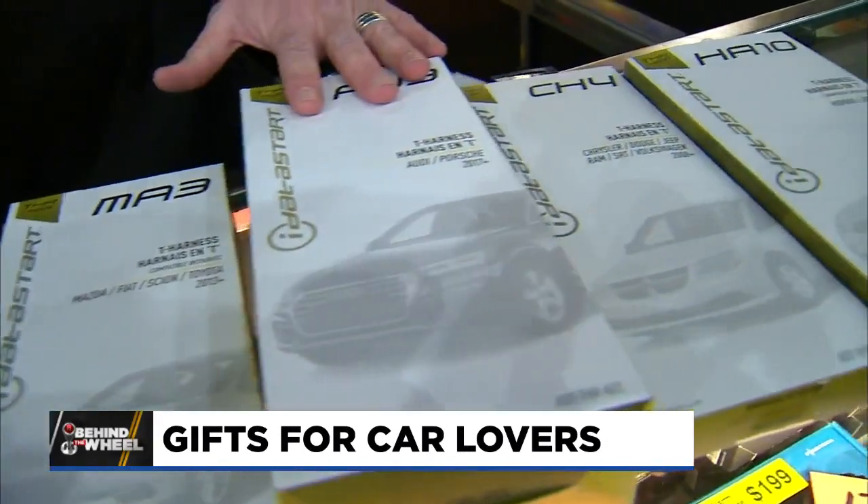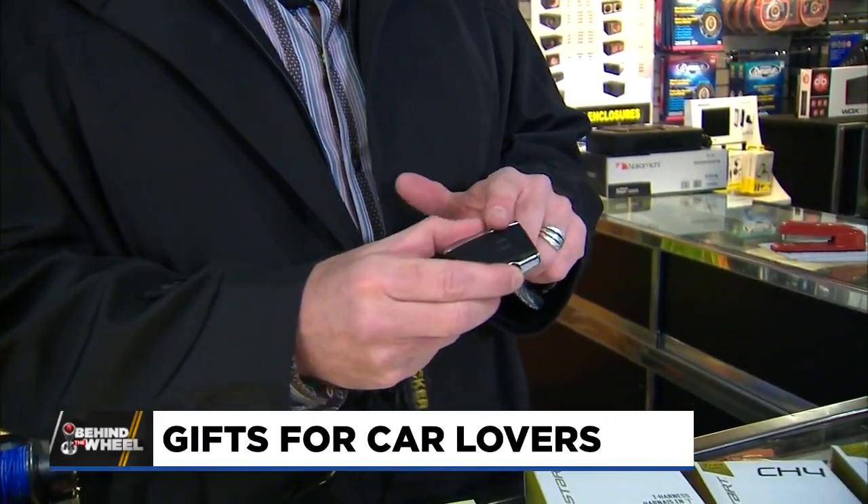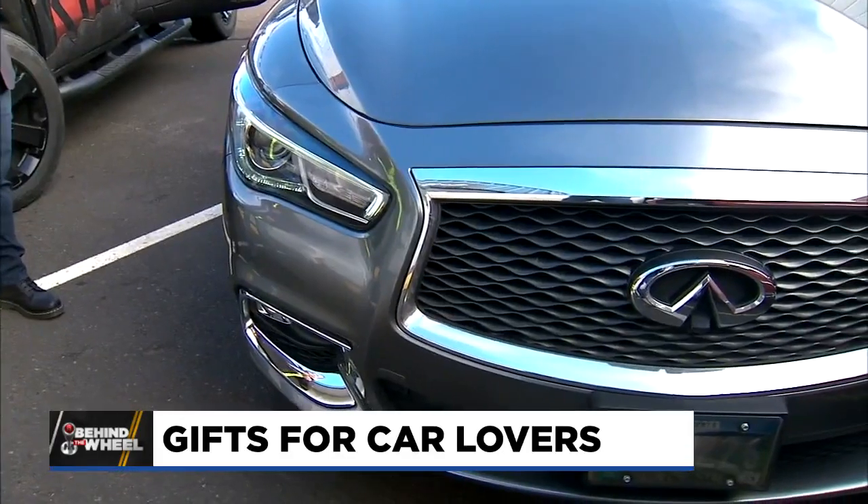Number two is remote start. Most people already have a factory key fob that locks and unlocks their vehicle. What these modules do is add on inside the car — it's all hidden — and then you just hit lock twice and it will start the car from inside your house.